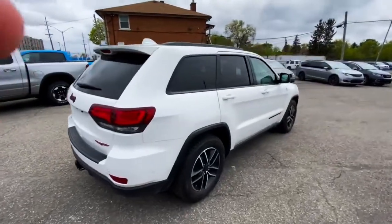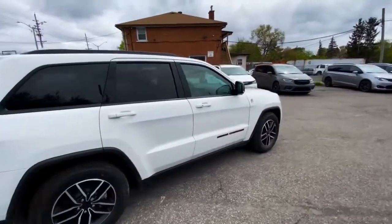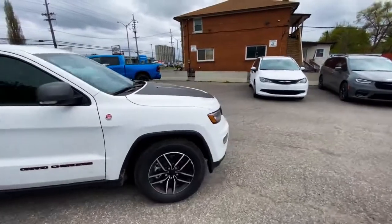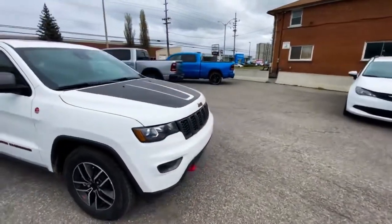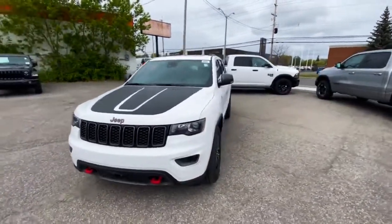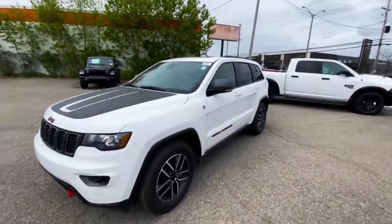I could go on for hours about the different features, the Easter eggs and options in this vehicle, but if you want to know them you're going to have to come down to Ottawa Dodge, ask for Aiden, and we'll go over all the different features, options, and get you set up with a test drive in this 2021 Grand Cherokee Trailhawk.